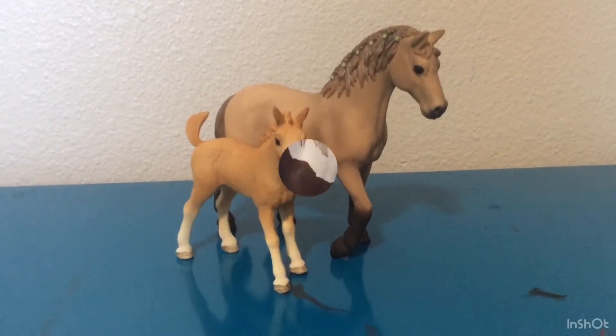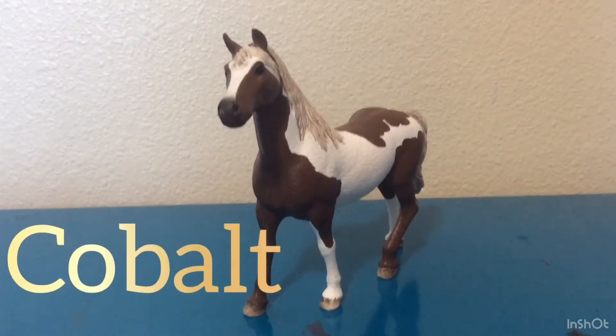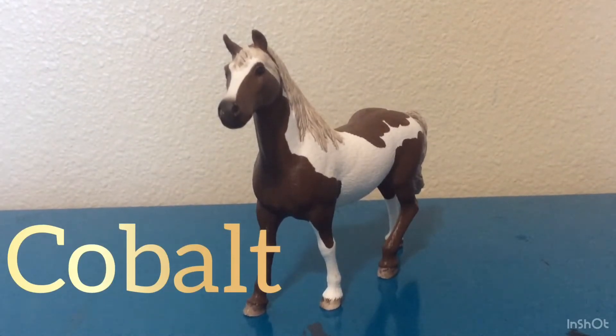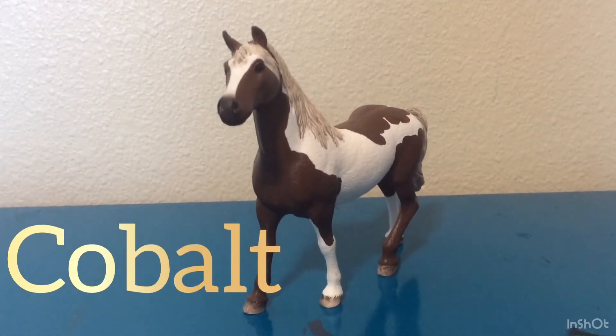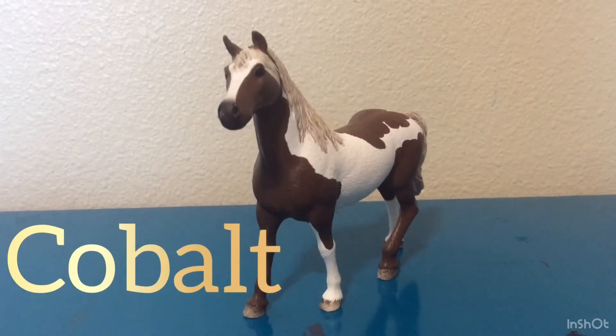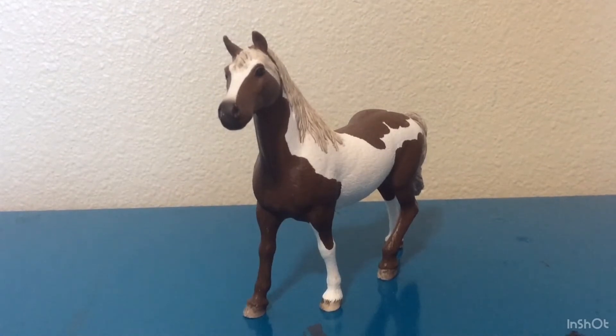The next horse I'm going to be doing is Cobalt, my Pinto Gelding. I don't really have a lot to say about him — I love his coloring and I love how they made it so detailed. Let's get on to the next horse.